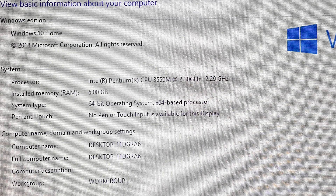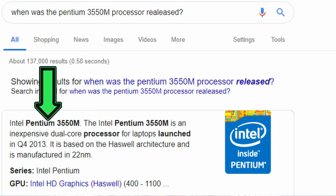Six gigabytes of RAM. The only change I've made to this PC since I've got it is upgrading from Windows 8.1 to Windows 10 — or should I say forced — which I am grateful for, as 8.1 was not very good. I did a quick Google search for the processor and this is what the response was: inexpensive dual core, 2013. Yes, they definitely saw me coming.